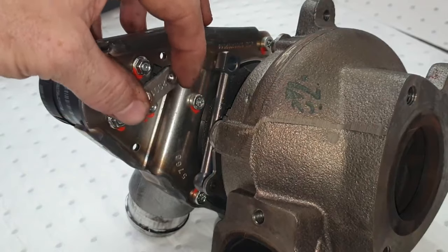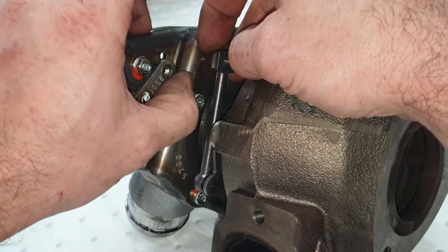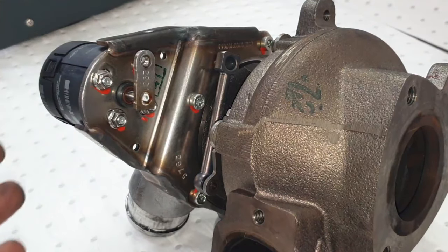Normally it attaches to the electronic actuator and moves between that point there and that point there. When the vehicle first starts up it does a sweep so that it knows the turbo position, and clearly this one won't move, so it instantly hits a fault.